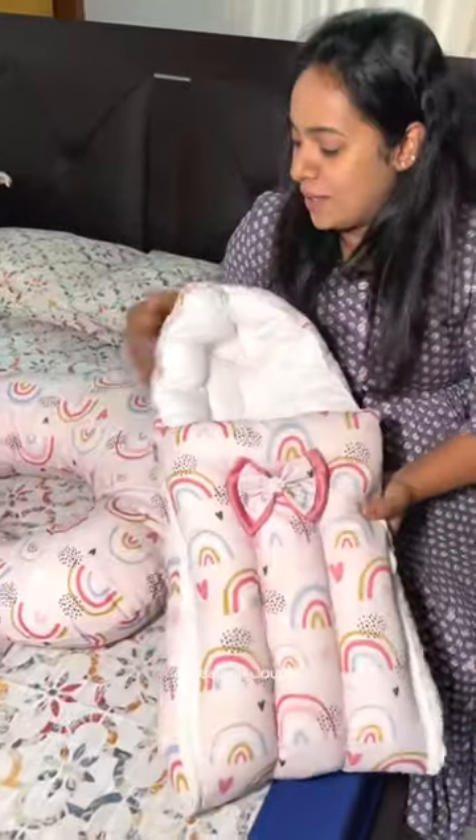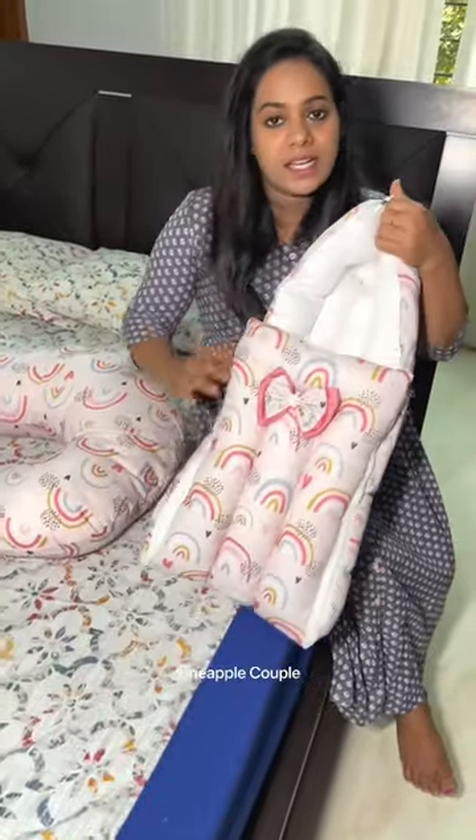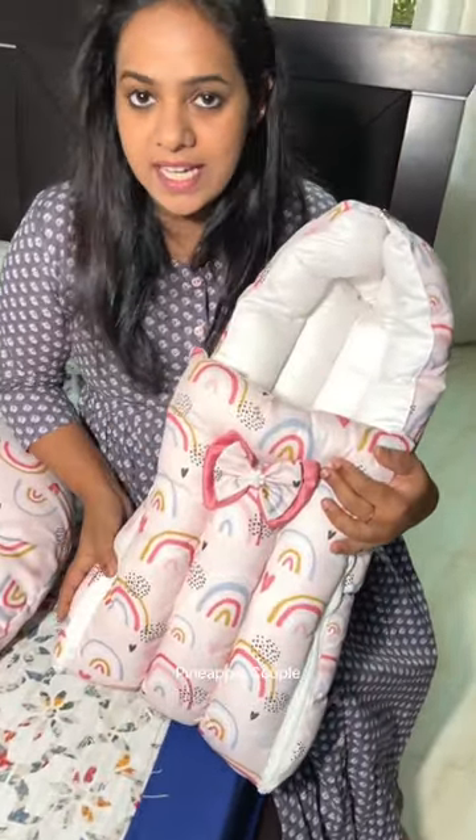This is our feeding pillow. If you have any questions, you can contact us on Instagram. If you have any questions, you can select the clothing option.